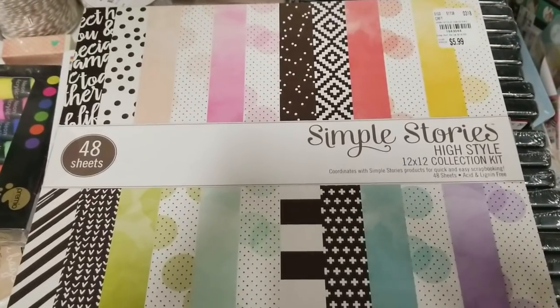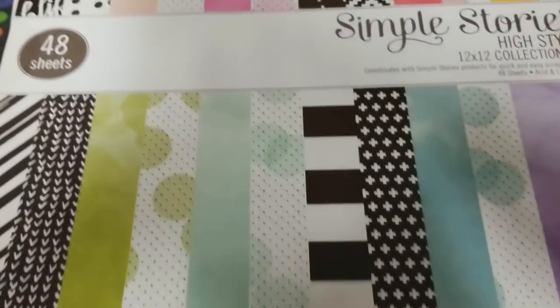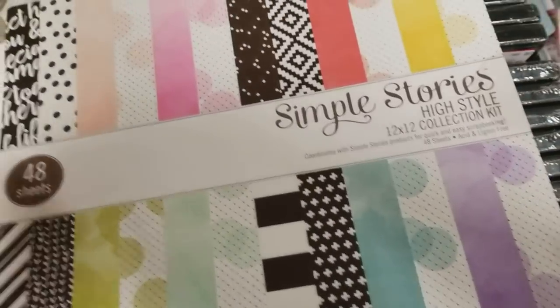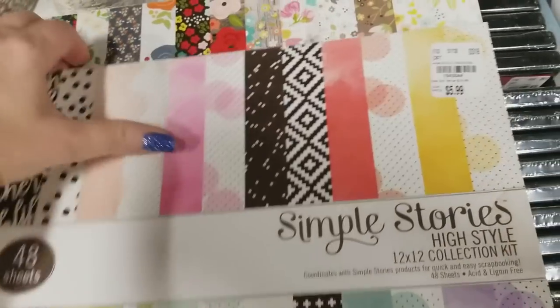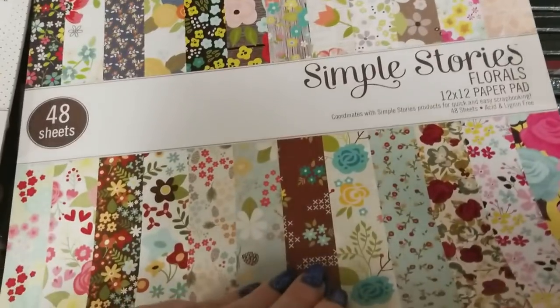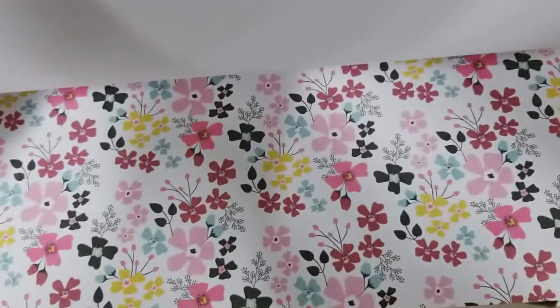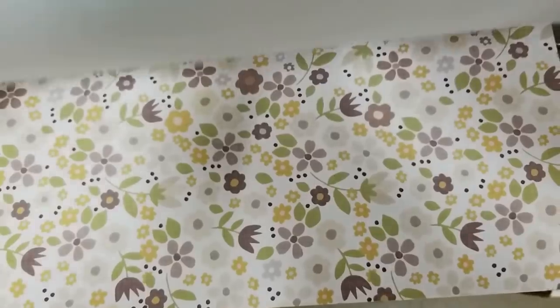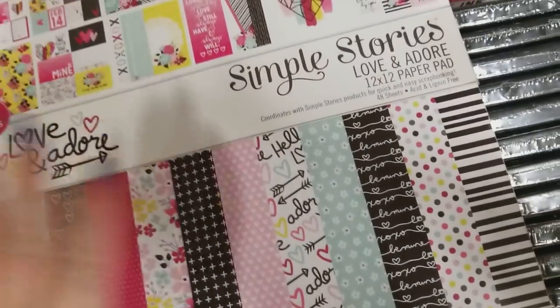I did find some new paper. This is Simple Stories by Hobby Lobby. Here's your item number on this one — this one's called High Style, 48 sheets, but they are one-sided. There's the first one. This one is called the same. This one is Flores — all about flowers. These would be cute to make some little gift bags out of. And then I have Love and Adore.